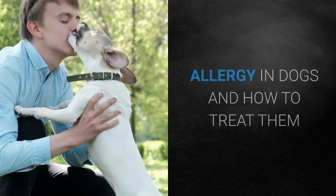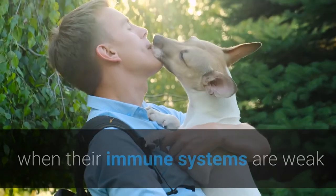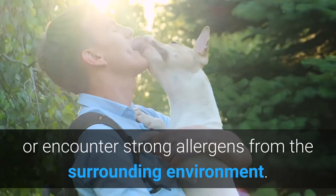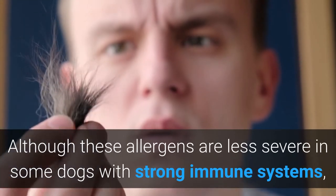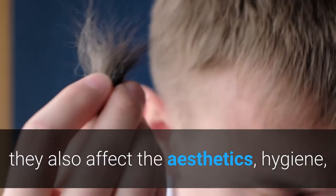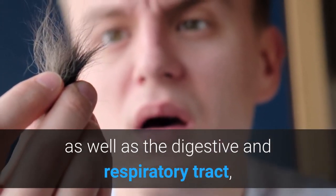Allergy in dogs and how to treat them. Similar to humans, dogs also experience allergic diseases when their immune systems are weak or encounter strong allergens from the surrounding environment. Although these allergens are less severe in some dogs with strong immune systems, they also affect the aesthetics, hygiene, as well as the digestive and respiratory tract, and can spread to other dogs.